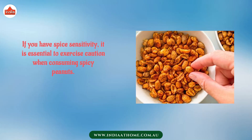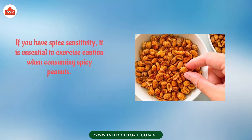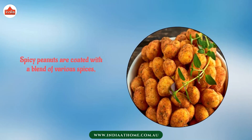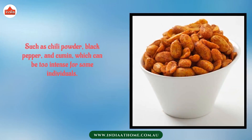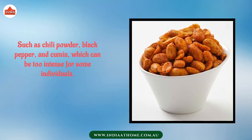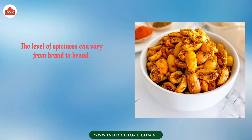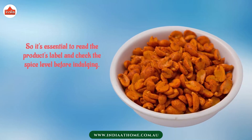If you have spice sensitivity, it is essential to exercise caution when consuming spicy peanuts. Spicy peanuts are coated with a blend of various spices such as chili powder, black pepper, and cumin, which can be too intense for some individuals. The level of spiciness can vary from brand to brand.